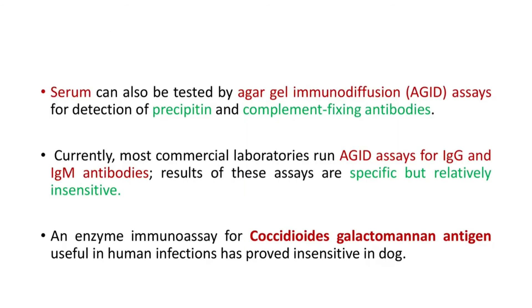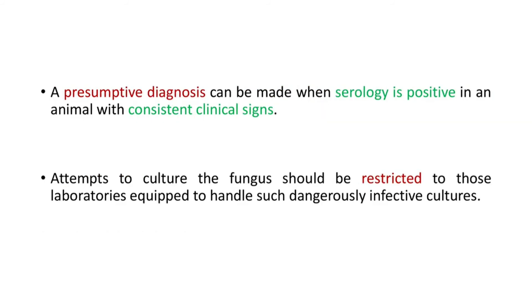Serum can also be tested by agar gel immunodiffusion assays for detection of precipitin and complement-fixing antibodies. Currently, most commercial laboratories run AGID assays for IgG and IgM antibodies. Results of these assays are specific but relatively insensitive. An enzyme immunoassay for Coccidioides galactomannan antigen, useful in human infections, has been proven not so useful in dogs. A presumptive diagnosis can be made when serology is positive in an animal with consistent clinical signs. Attempts to culture the fungus should be restricted to laboratories equipped to handle such dangerously infective cultures.